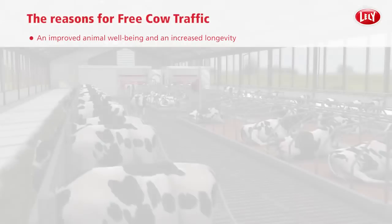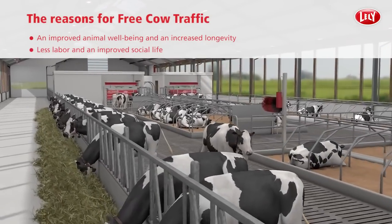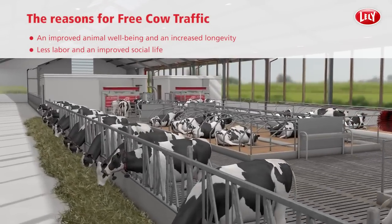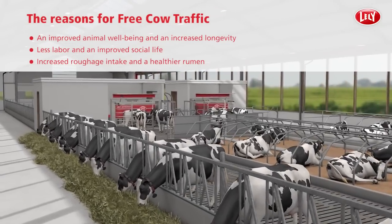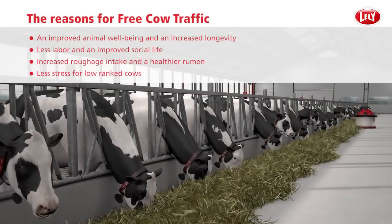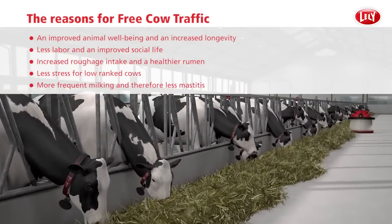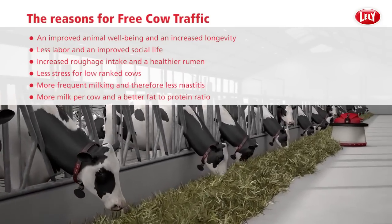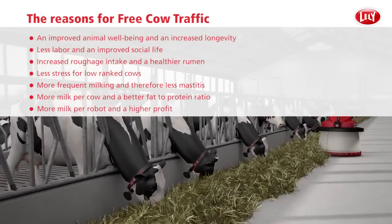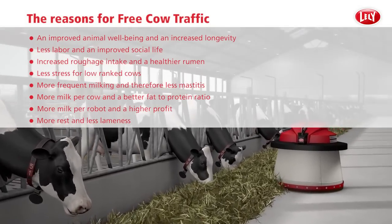The reasons for Free Cow Traffic: improved animal wellbeing and increased longevity, less labour and an improved social life, increased roughage intake and a healthier rumen, less stress for low ranked cows, more frequent milking and therefore less mastitis, more milk per cow and a better fat to protein ratio, more milk per robot and a higher profit, more rest, and less lameness.